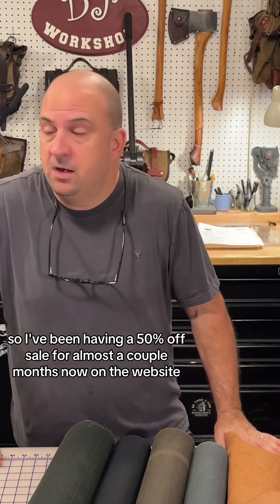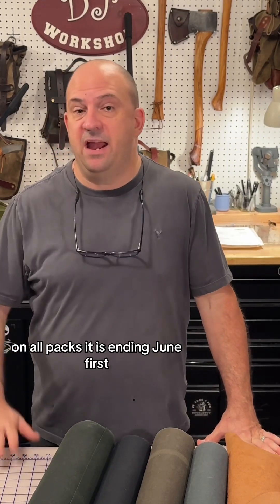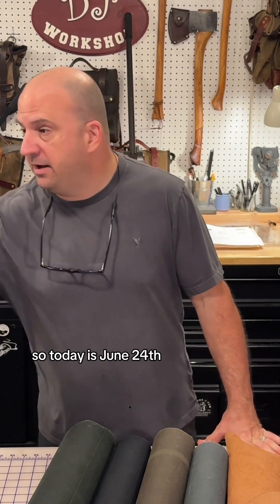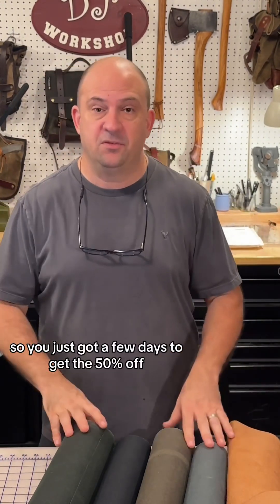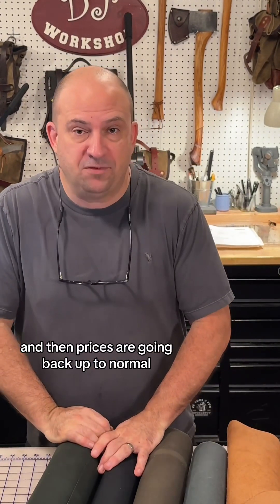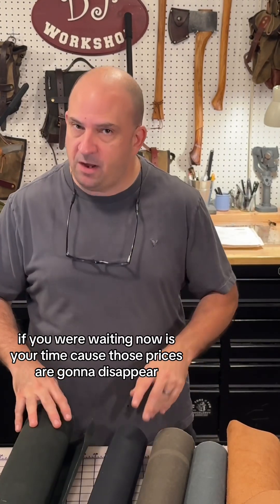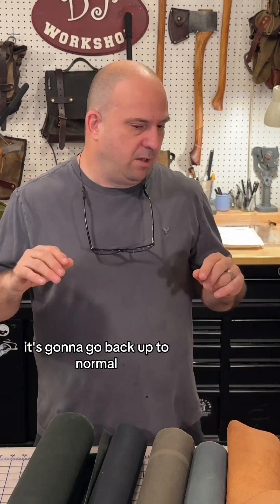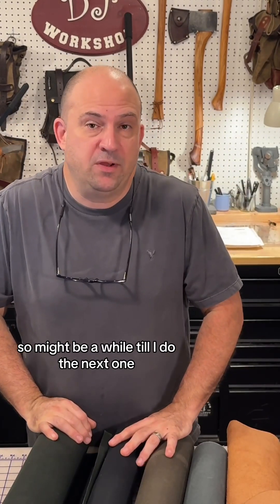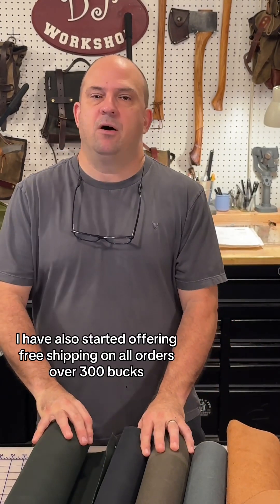All orders from March, April, and early May are going to have that tan shoulder pad. On my sale: I've been running a 50% off sale for almost two months on all packs on the website. It is ending June 1st — so you've just got a few days to get 50% off, then prices go back up to normal. It's the only sale I've ever done, so it might be a while till the next one.